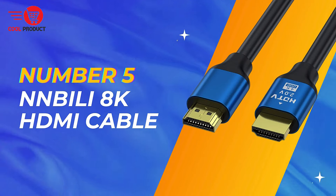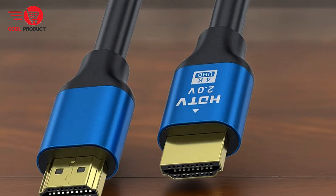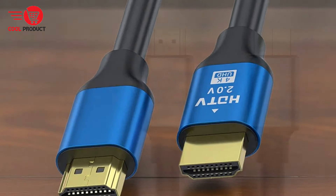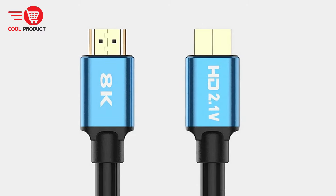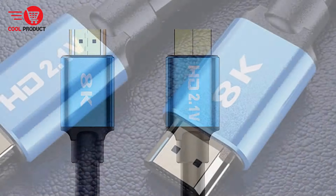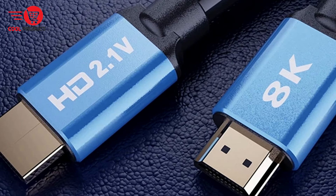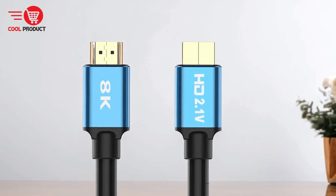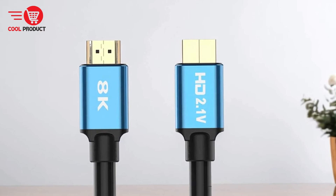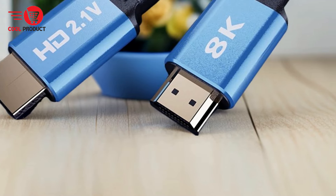Starting off our list at number 5 is the NNBLY Hicks 188K HDMI Cable. The NNBLY Hicks 188K HDMI Cable is a revolutionary solution designed to deliver unparalleled visual clarity, immersive 3D vision, and dynamic HDR for an exceptional viewing experience. Let's explore the pros and cons to help you determine if it's the right choice for your visual needs.